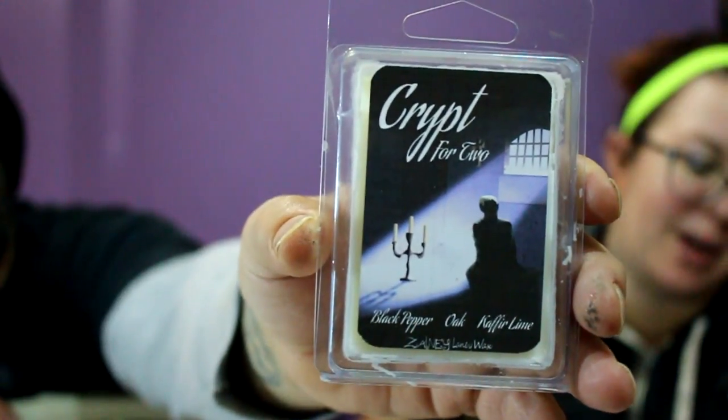This one is called 'Crypt for Two' — this is Spike's scent. It says it may not have a white picket fence, but the mausoleum Spike took over as his home is suffused with his personality. We imagine it might smell like black pepper, oak, and kaffir lime. I didn't know if I was going to like this one because of black pepper, but it's a very manly, almost like a men's deodorant — very clean and fresh.